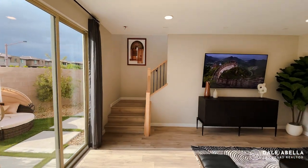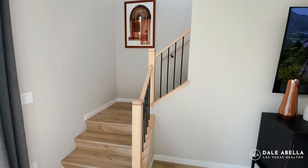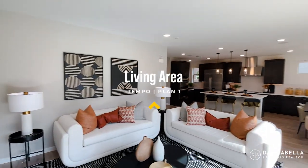We have the upgraded stair rails right here — otherwise you would get the pony wall. Beautiful living space, you guys. Now let's head up to the second floor.